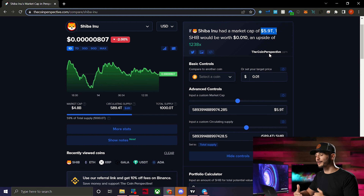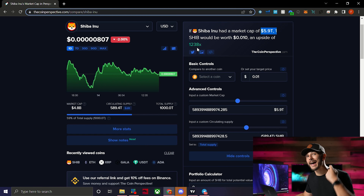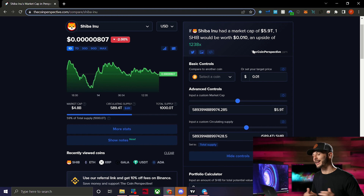Shiba Inu would need a market cap six times the entire cryptocurrency market — all the money invested in every coin in crypto combined — just to hit a penny. That's a 1,238x needed to reach one cent. So the next time someone tells you Shiba Inu is going to a penny, you can tell them it would need six times the entire crypto market cap flowing into just that one coin.